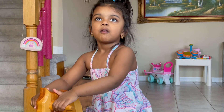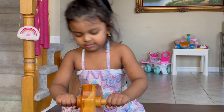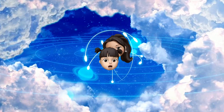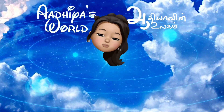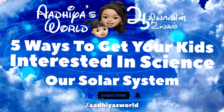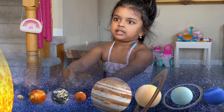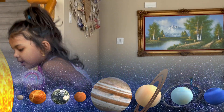Shall we do planets today? Shall we talk about the solar system today? So how many planets do we have in our solar system? Can you name them please?